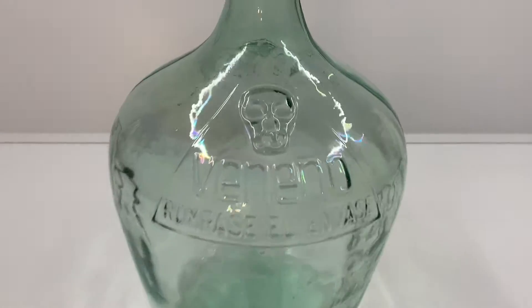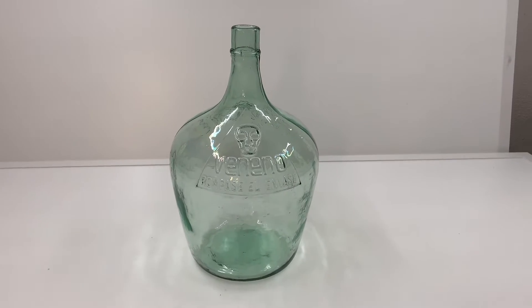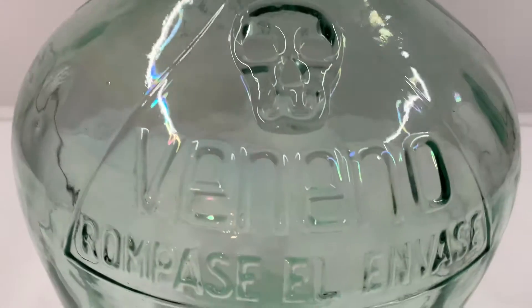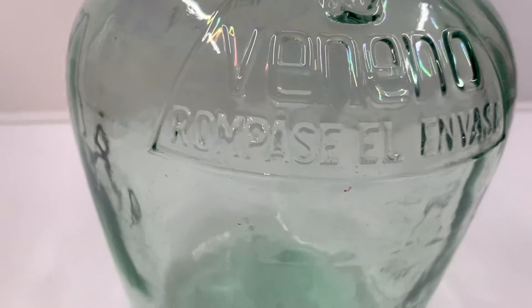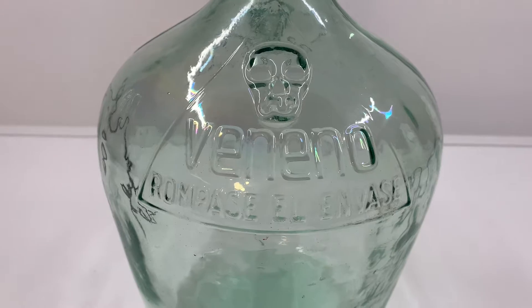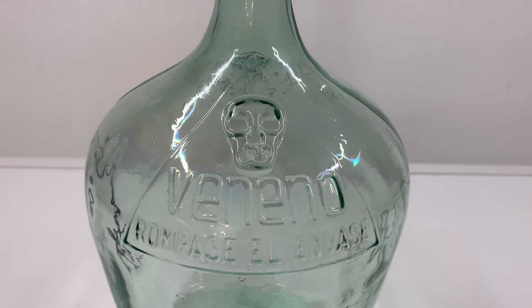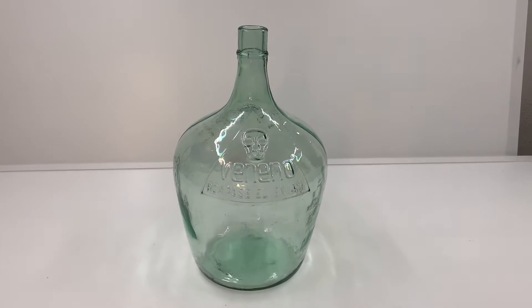I just want to show you this beast of a skull bottle I recently picked up. It's Spanish — it says 'veneno,' which translates to poison. And whatever all that says basically translates to 'break the bottle when done,' so I guess you can't reuse it for making wine or something like that.